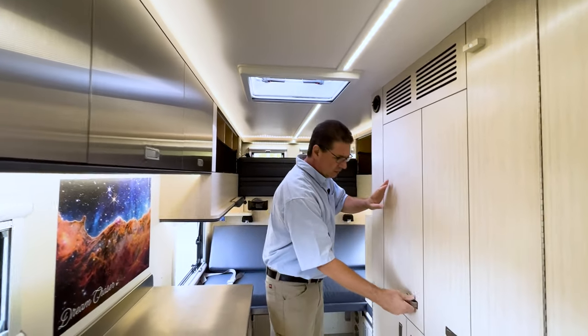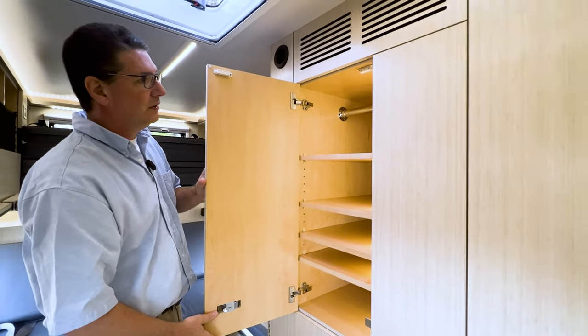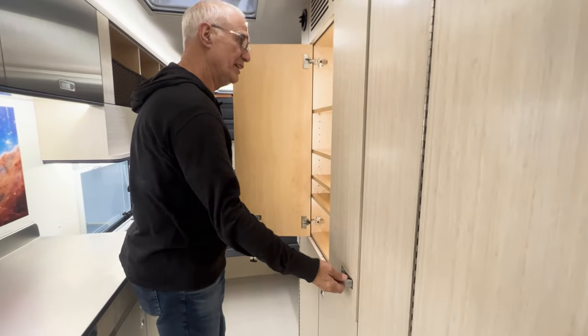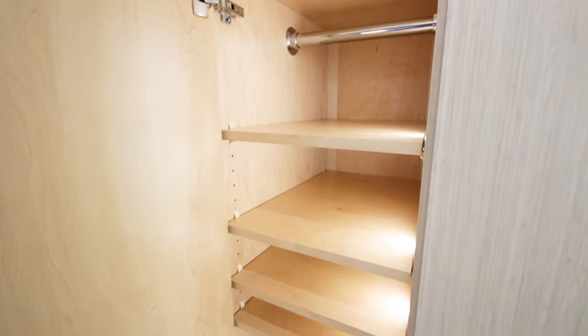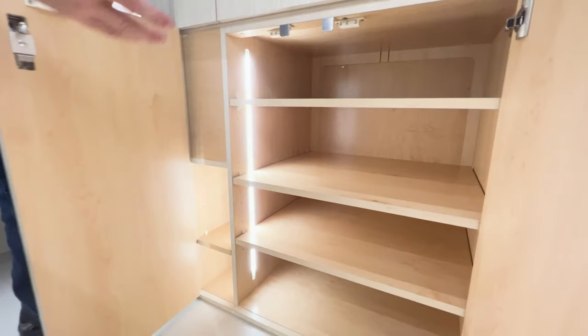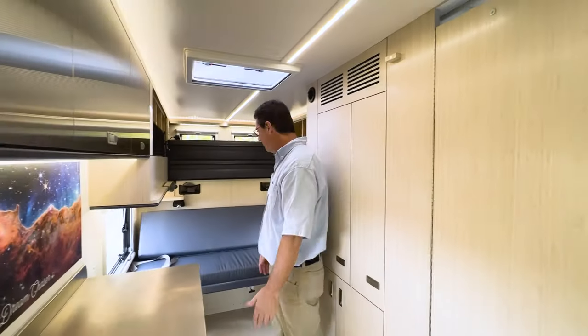We've got another storage area here — shelving with lots of places for storage. You can do hanging clothes. You guys have done a great job with removable shelving here; it can also be a hang closet. Lots of storage above, plus adjustable shelves on the bottom. Tons of storage here.